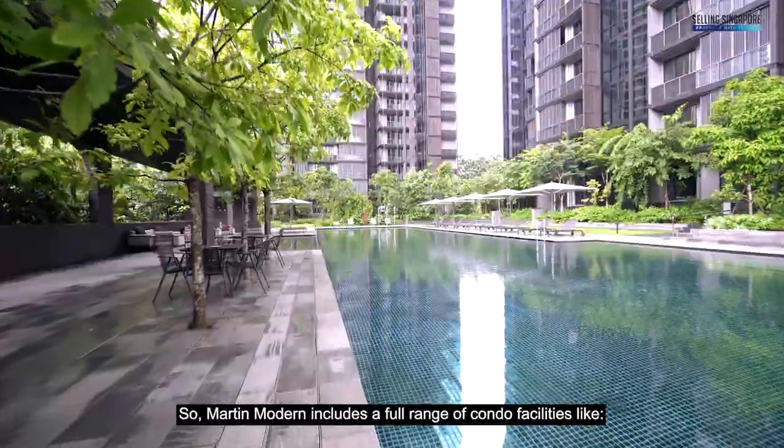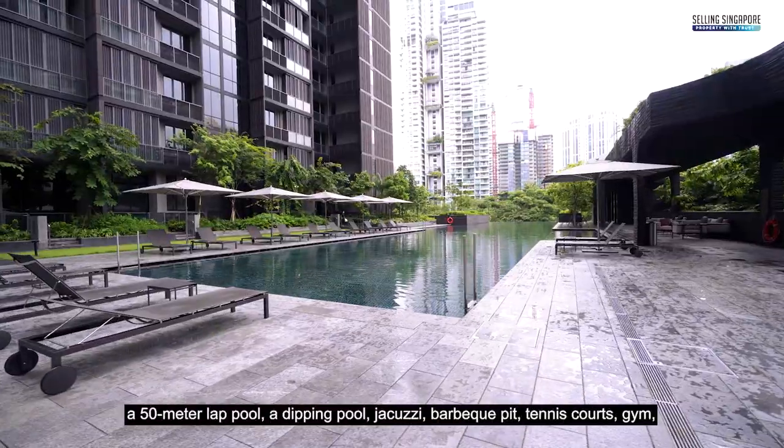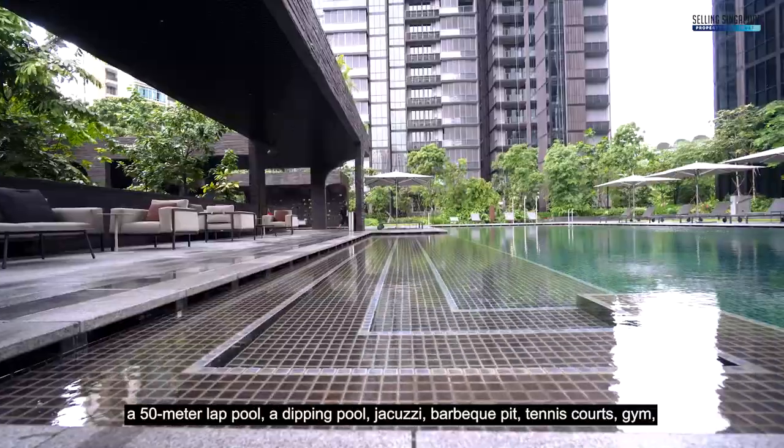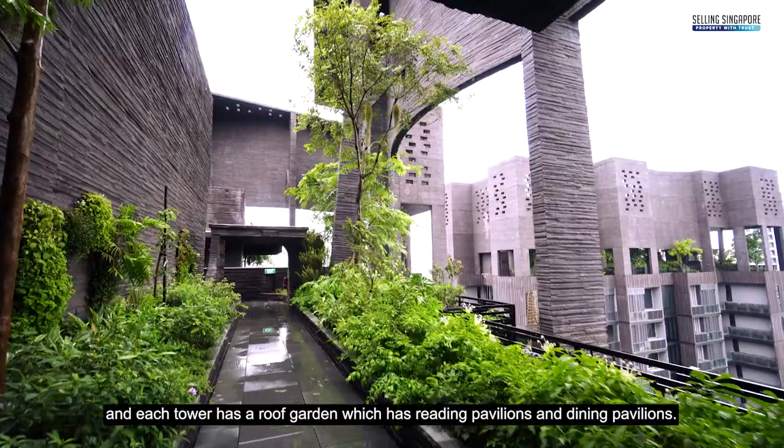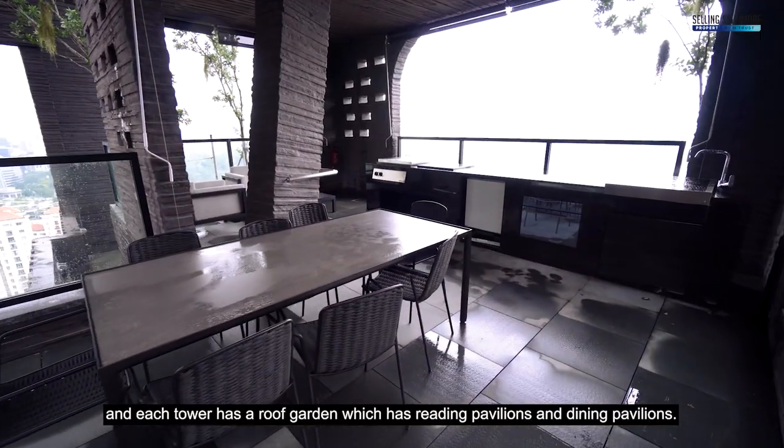Martin Modern includes a full range of condo facilities like a 50-meter lap pool, a dipping pool, jacuzzi, barbecue pit, tennis court, gym, and each tower has a roof garden with reading pavilions and dining pavilions.